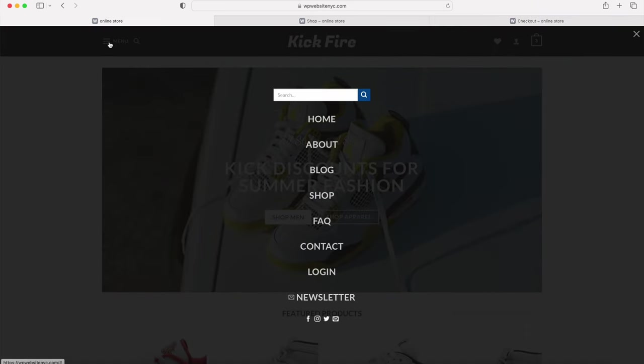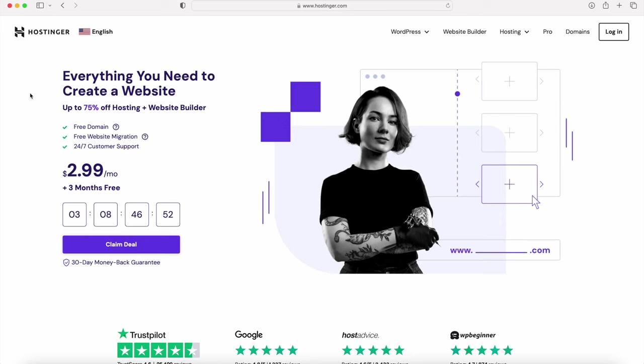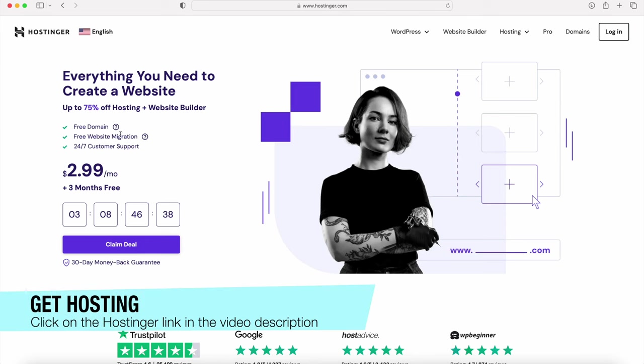Let's get started. The first thing we have to do is get hosting in order to run WordPress and store all of our content. The website I recommend is Hostinger.com — this is where I go to run my hosting and my websites.